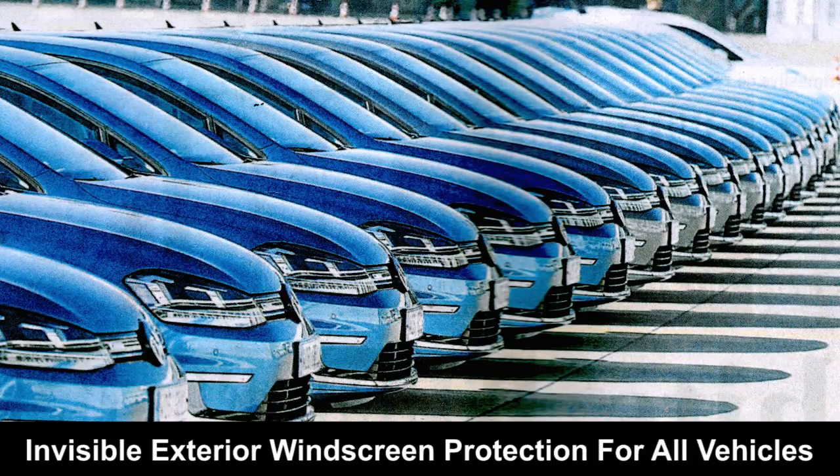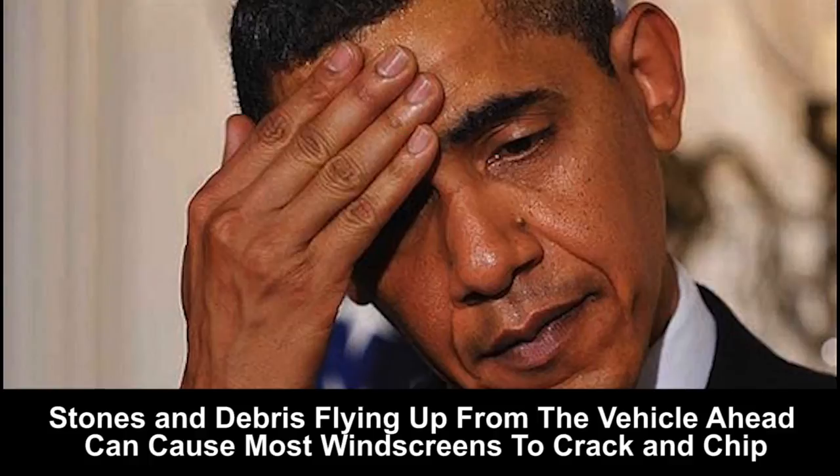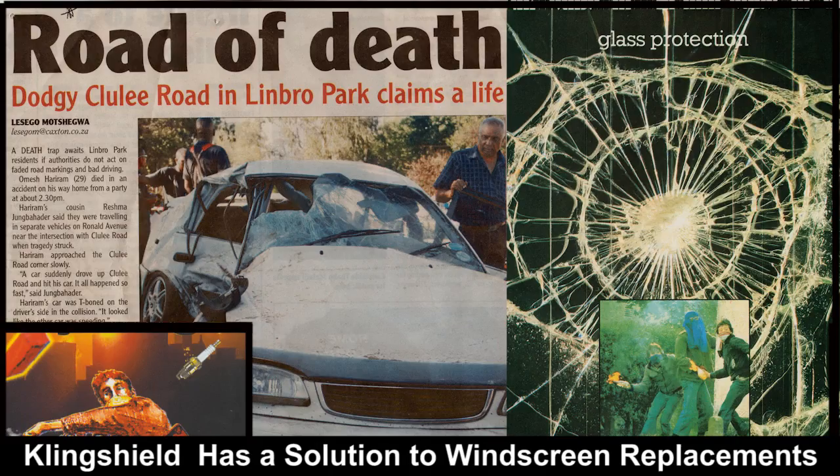Just a week ago I bought this fancy car, shining and beautiful, felt like a movie star. Your windscreen is the most vulnerable window on your car.